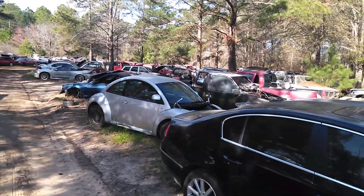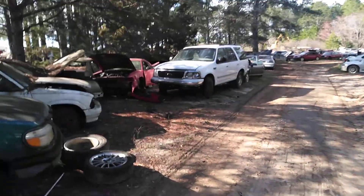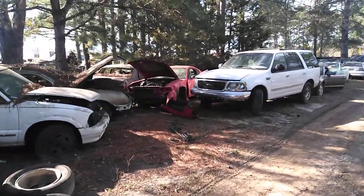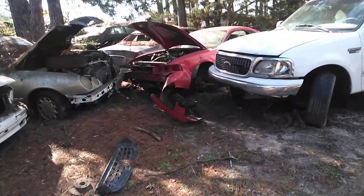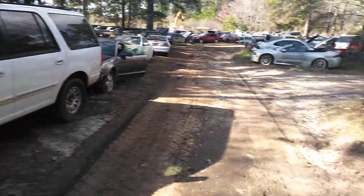Hey guys, welcome back to the channel. I'm taking you to my picking hole, a picking spot. They got a lot of Mustangs over here and I always grab parts — pockets empty, a little low on cash — so I'm picking some stuff up.